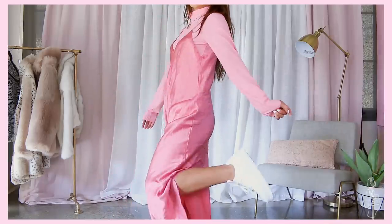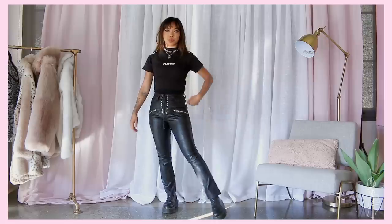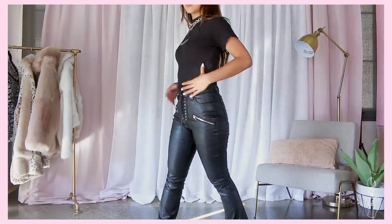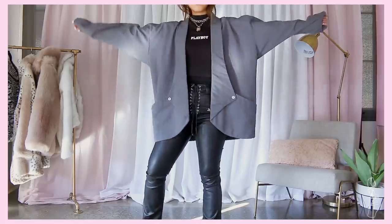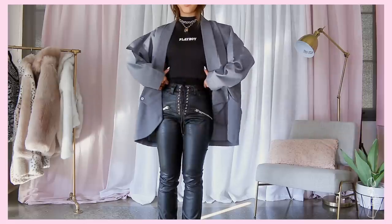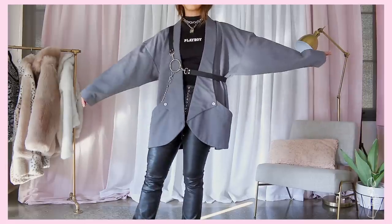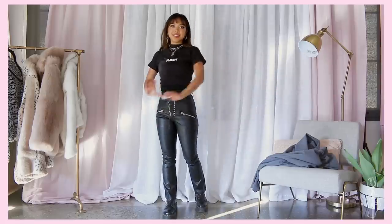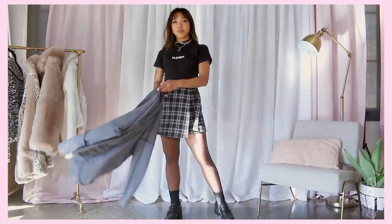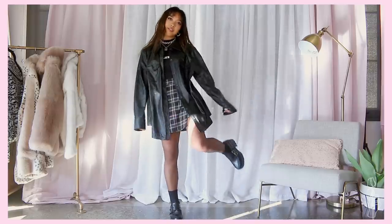This Playboy top I'm wearing is actually cropped, but I want to show that wearing a cami underneath to cover your midriff doesn't look bad at all. You can also throw an oversized jacket over it in case you want to hide that you're covering up a crop top. The outfit looked great as is, but I had to throw a chain over it. For those okay with mini skirts, wear tights so it's not bare skin showing — here are a couple more outfit ideas with tights.